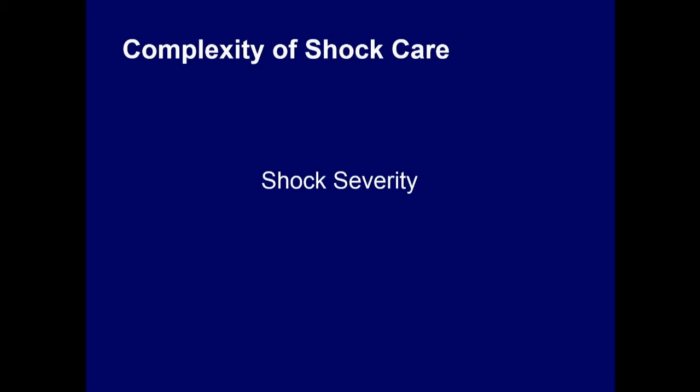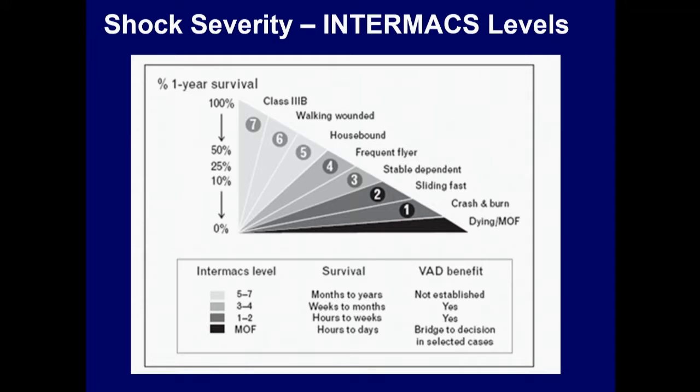The severity of shock is also diverse. From INTERMACS — the mandatory registry for ventricular assist devices — shock was initially divided into seven profiles. We thought that was too much, but that reflects the real profiles of these patients. It's complex and diverse.